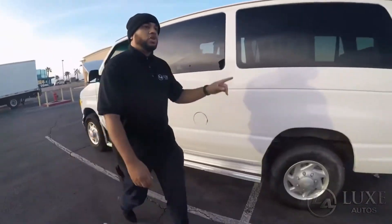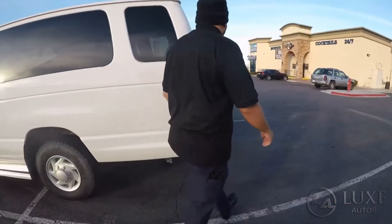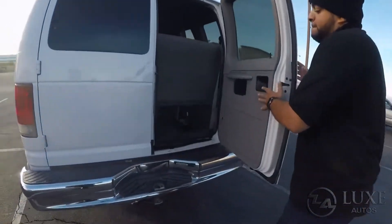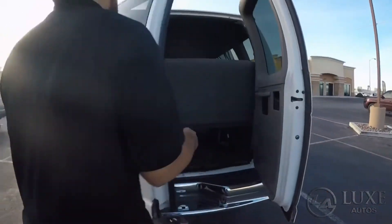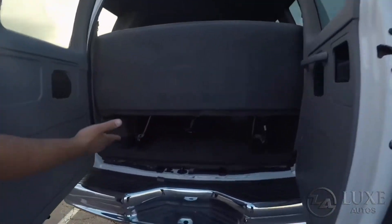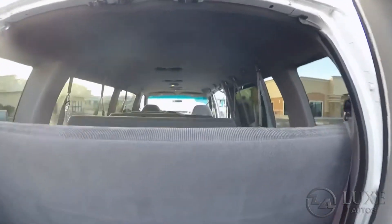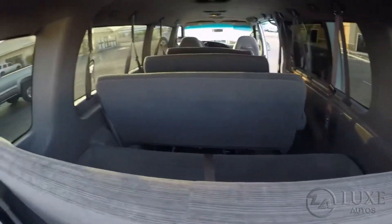Let me show you the back. There's a little bit of storage space at the bottom right there. This is great for hauling a bunch of people all around.